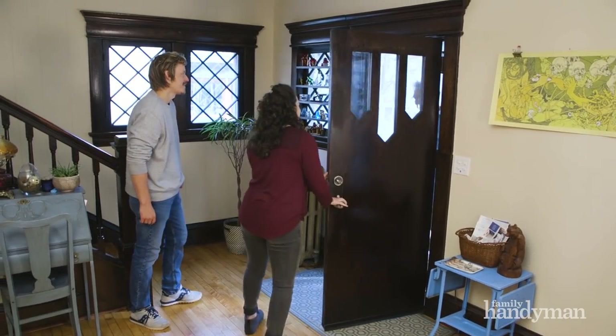Hi. Hi. Come on in, thanks for being here. It's good to be here, I think. Nice to meet you. Good to meet you.